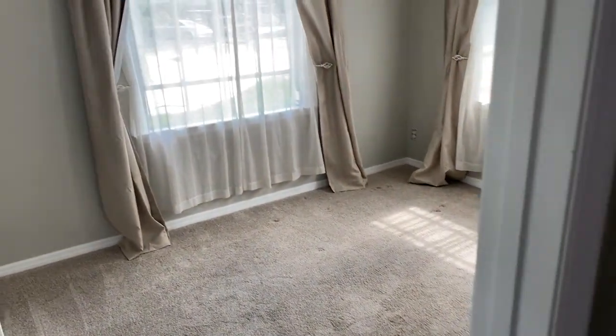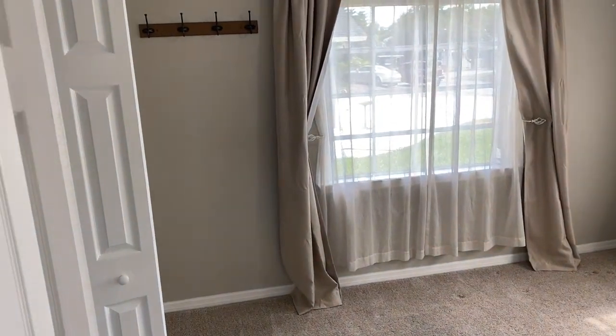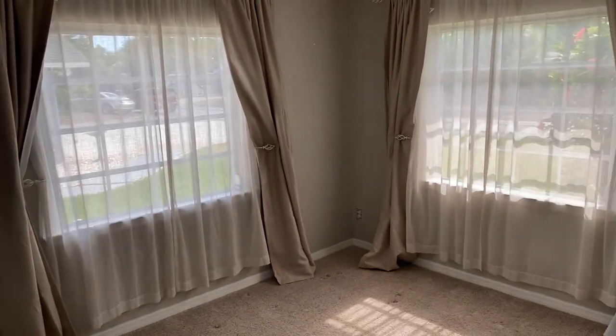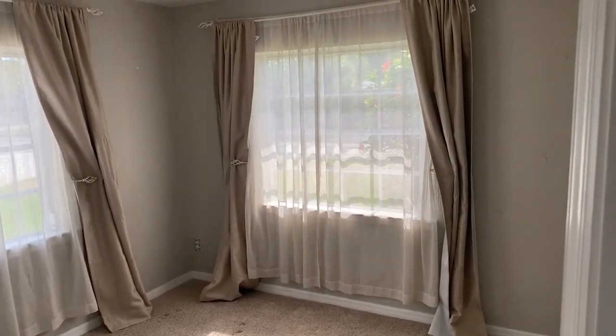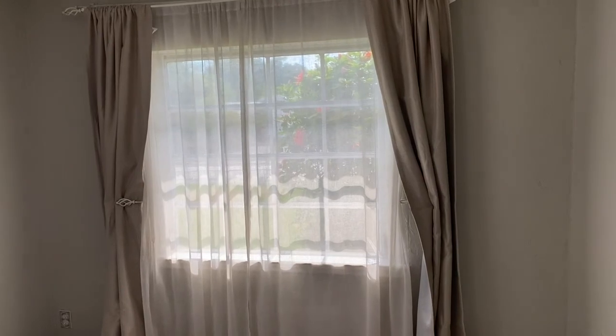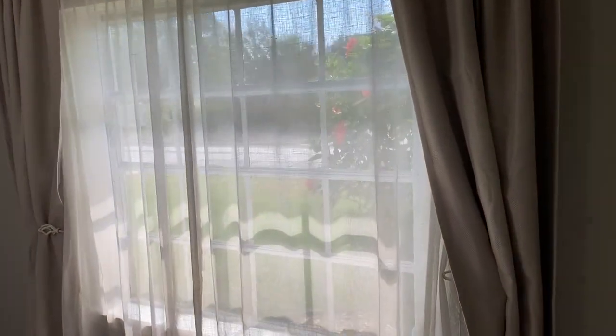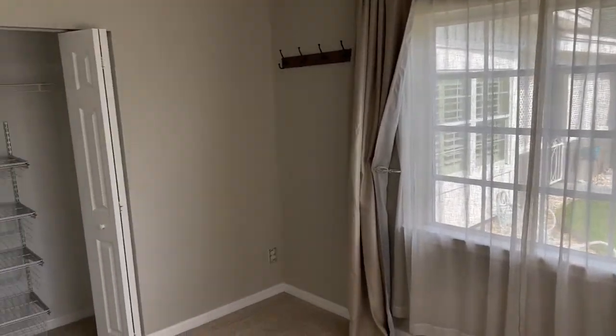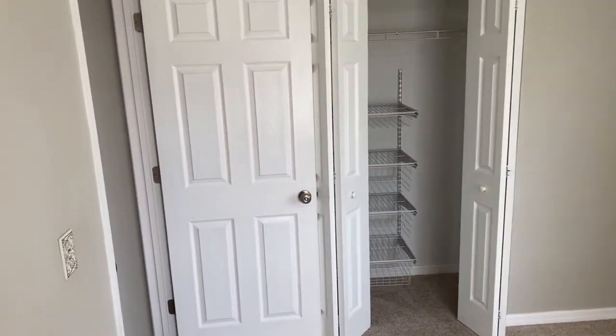Now on to bedroom number three. Bedroom number three has two really big windows — this one is the brightest of all the bedrooms. Stepping around, this one also has a standard sized closet.